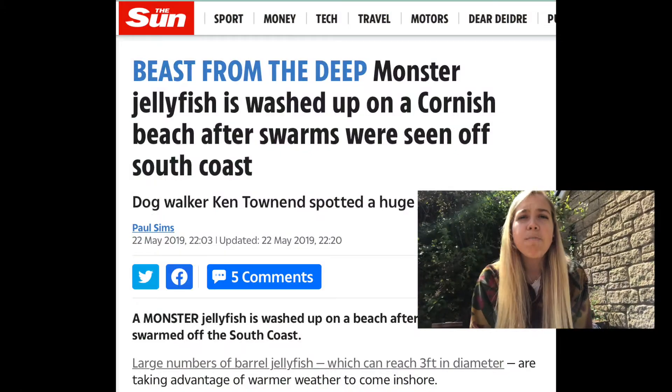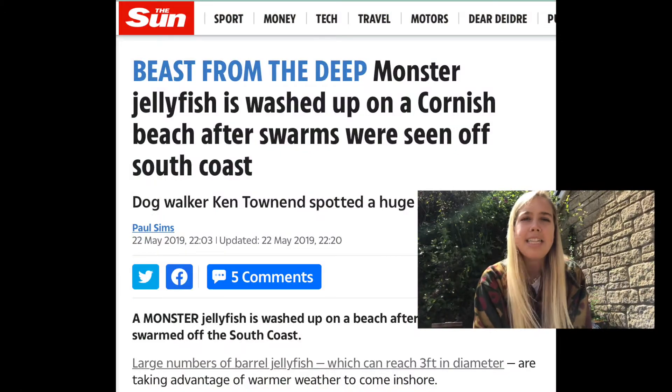Cue the reports of monster jellyfish lurking in the deep. However, despite their size, barrel jellyfish are pretty harmless to humans. Though all jellyfish have stings, the barrel jellyfish sting is tailored to their prey, which are actually some of the smallest of the ocean's inhabitants — plankton.